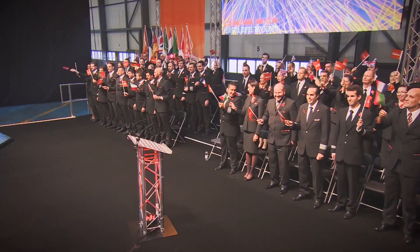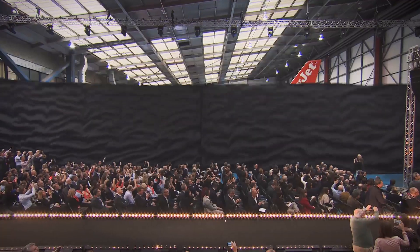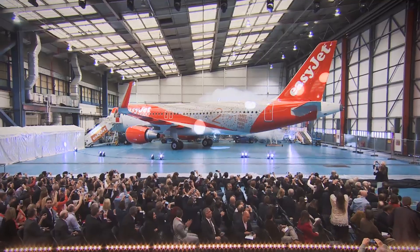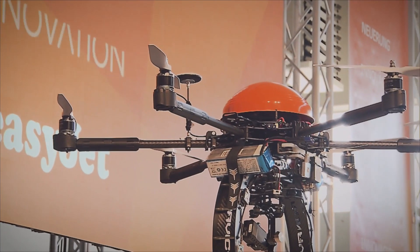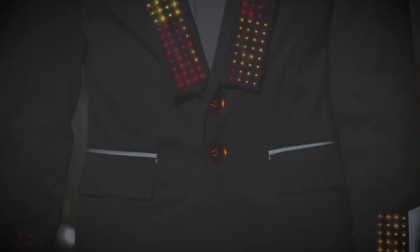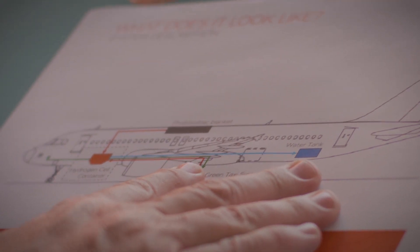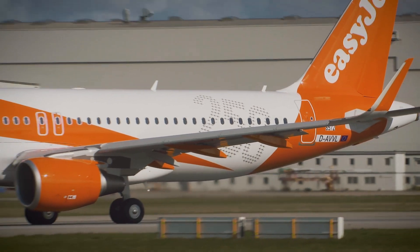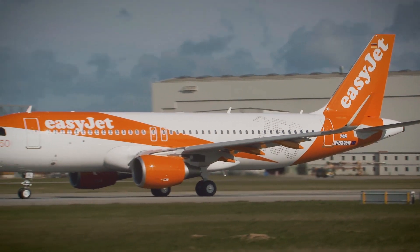When EasyJet celebrated its 20th anniversary in 2015, a party in the present was allied with a firm focus on the future. The use of drones to check plane exteriors and wearable technology for crew are two future innovations being worked on by the head of engineering, Ian Davies. He is tasked with looking into the technology of the future, and a collaboration with Cranfield University in particular may lead to some groundbreaking developments.